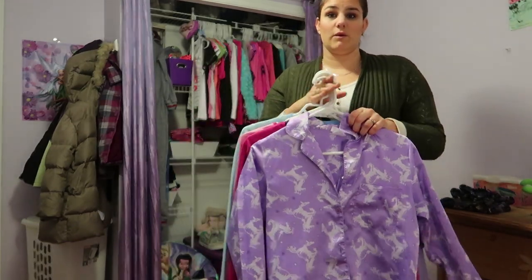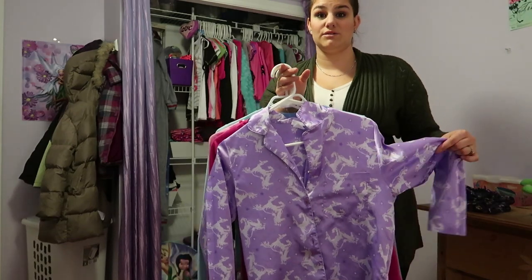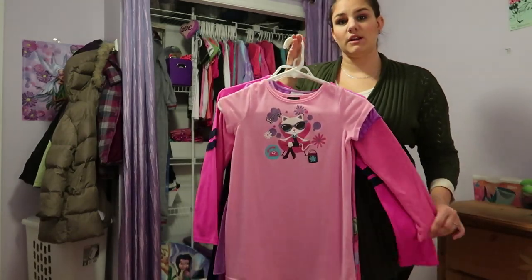Then we have another button-up but in a silk material, and silk has zero stretch to it, so this is something we tend to shy away from — even though it has the button-up style and even with larger arms on it. There's just no stretch in it.